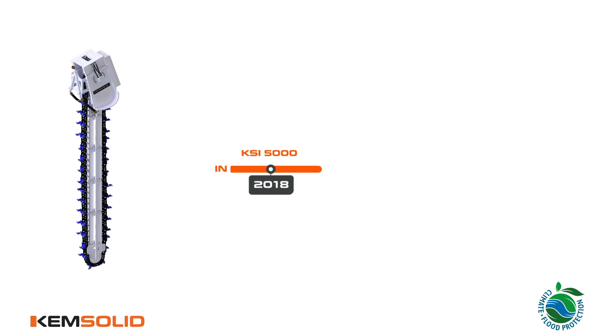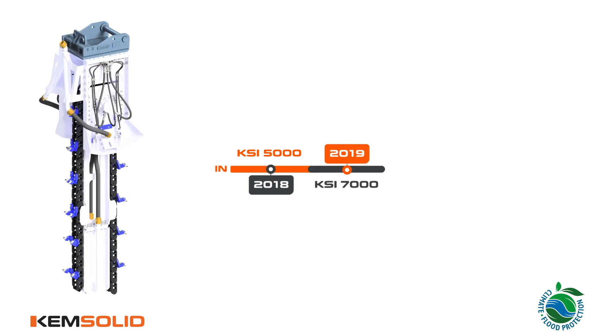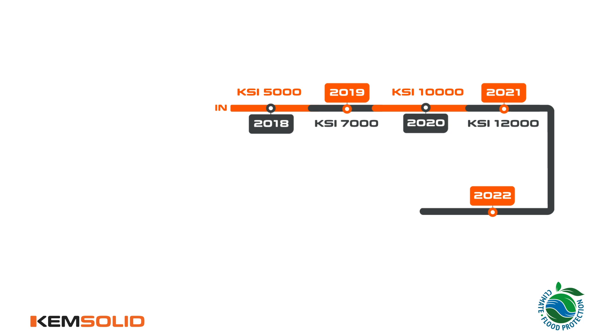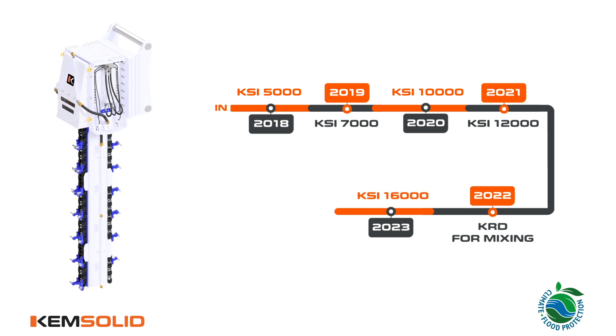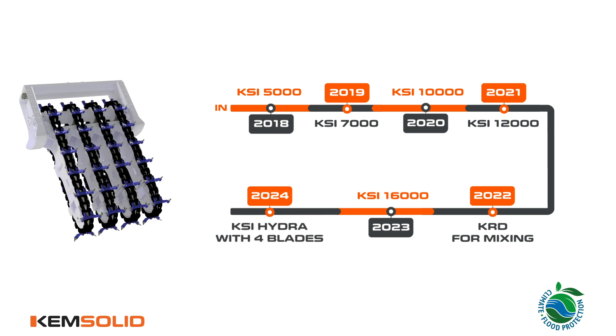ChemSolid's innovative journey began in 2018 with the development of the KSI 5000. In 2019, we introduced the KSI 7000, followed by the KSI 10,000 in 2020, and the KSI 12,000 in 2021. By 2022, we established the ChemSolid brand and launched the KRD for mixing. In 2023, we developed the KSI 16,000. Our latest innovation in 2024 includes the KSI Twin 16,000 and the KSI Hydra with four blades.